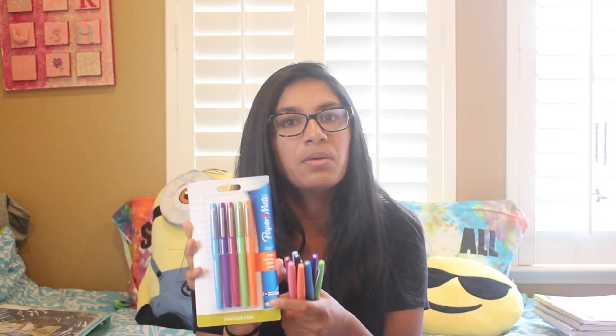Next I have the best pens ever — Paper Mate Flare pens. I've been using these forever. I got a pack at the beginning of seventh grade and they lasted through eighth grade. I have a separate pack of eight and a normal pack of five, all medium tip size. These are the best for note-taking. I also have some Sharpie pens as backup, just in case.